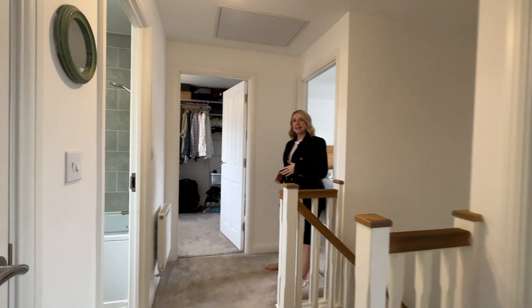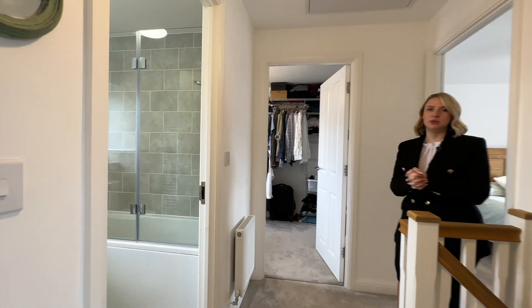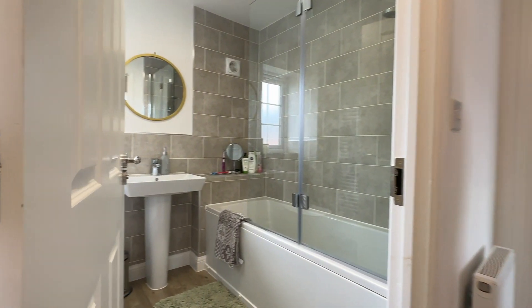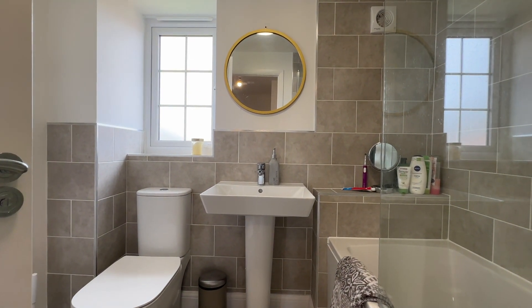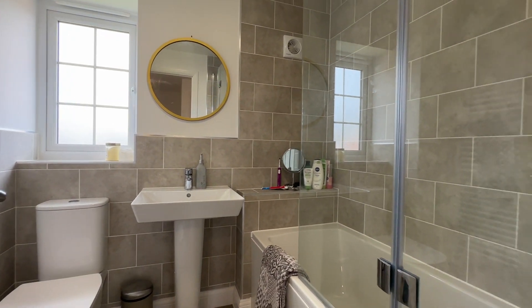Heading back onto the landing, the next room is the family bathroom. We've got a bath in here with shower over, a low flush WC and sink. Nice modern styling in this bathroom.